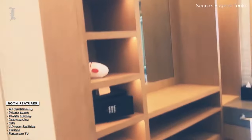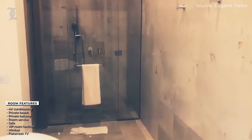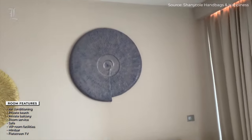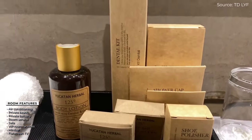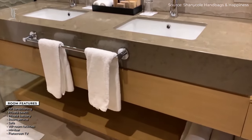Bathrooms have a similar look to the rooms, with marble floors, huge granite countertops with double vanities, and big walk-in rainfall showers, albeit with windows that look out on the living spaces in some categories. All come stocked with toiletries, robes and slippers, hair dryers, and backlit cosmetic mirrors.